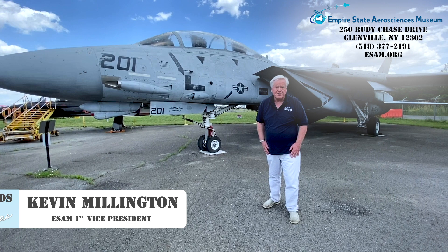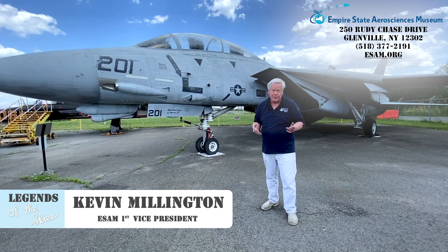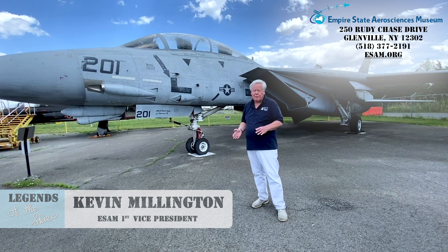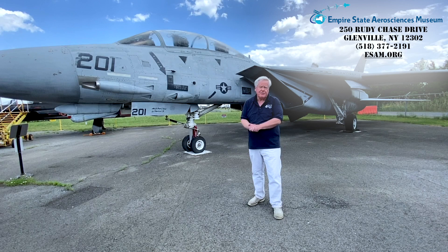Hi, I'm Kevin Millington. I'm happy to be here at the Empire State Aerosciences Museum in Glenville, New York to kick off our Legends of the Skies program, where I'll be profiling some of the great planes at our airpark. I want to start off with probably the most high-performance, spectacular fighter — the T-Rex of Navy fighters, the Grumman F-14 Tomcat.